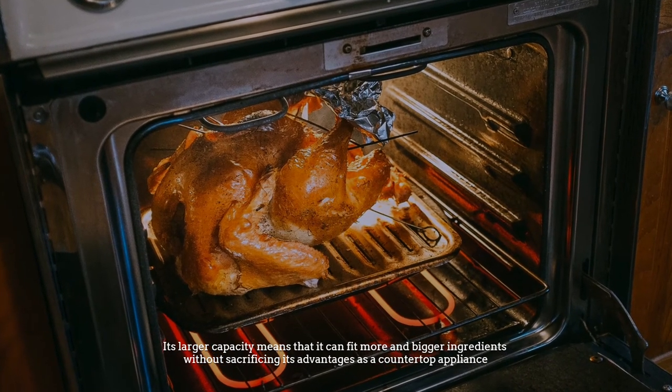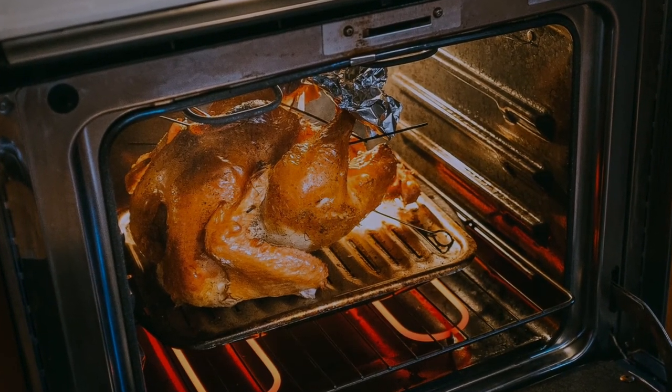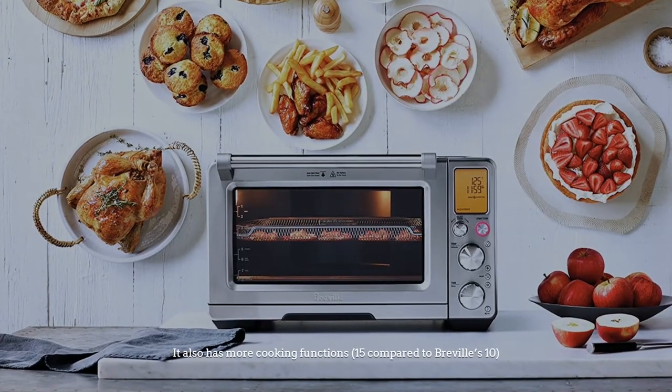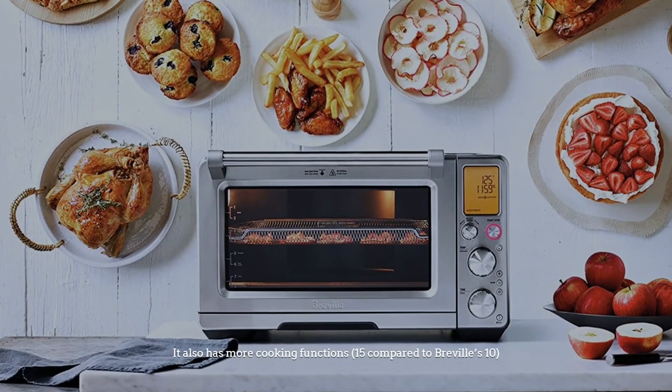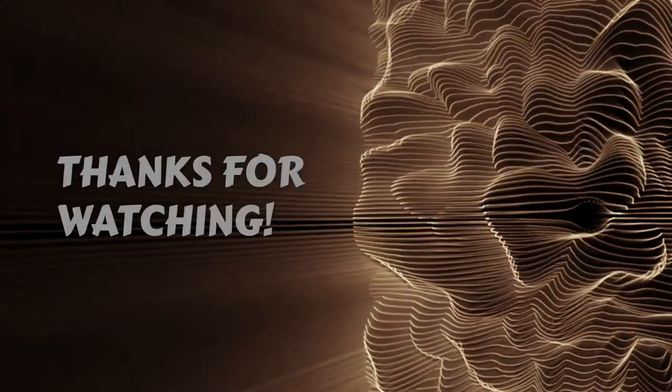The Cuisinart's larger capacity means it can fit more and bigger ingredients without sacrificing its advantages as a countertop appliance. It also has more cooking functions — 15 compared to Breville's 10.